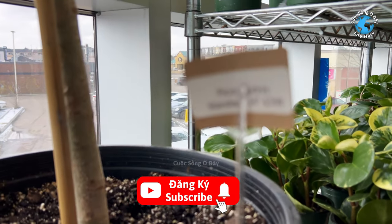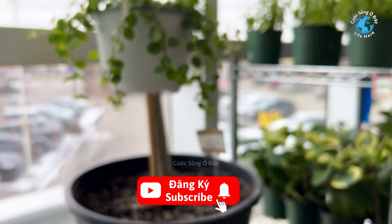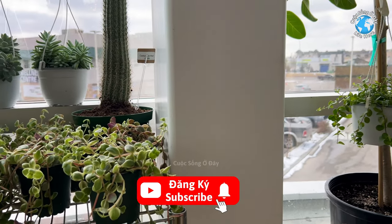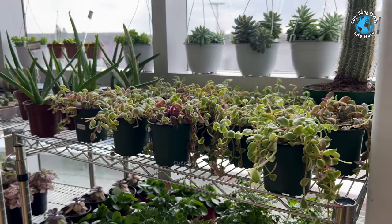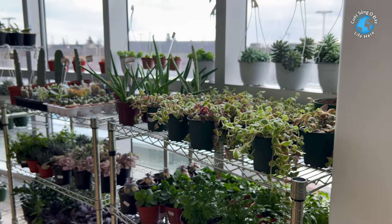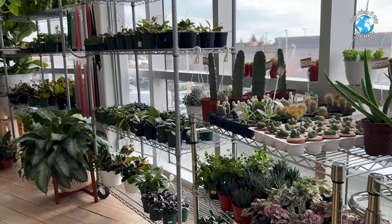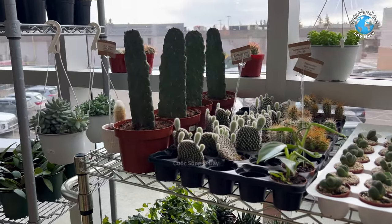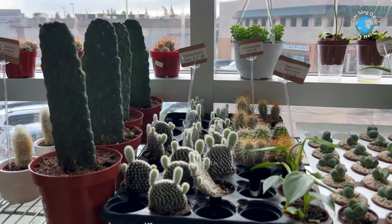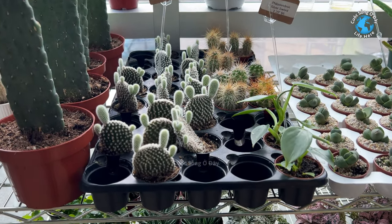Cái này cũng 400 đô, cũng giống như 4 cây bên kia hồi nãy mình coi. Còn mấy cây nhỏ nhỏ này nè, cây này thì chắc nó rẻ hơn. Mấy cây này không biết họ bán bao nhiêu. Còn mấy cây xương rồng nè, mấy cây này nhỏ. Chắc mấy cây này họ bán từ 6 đô đến 9 đô.